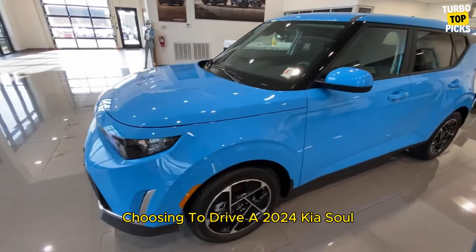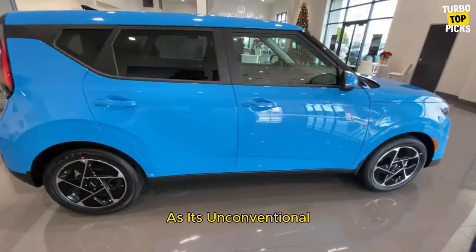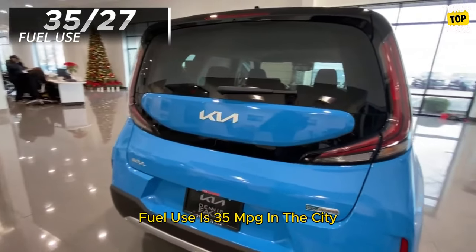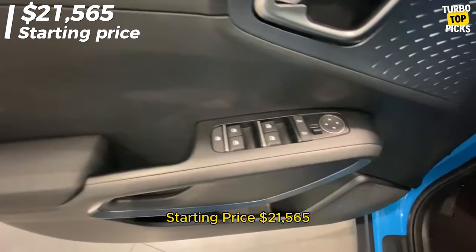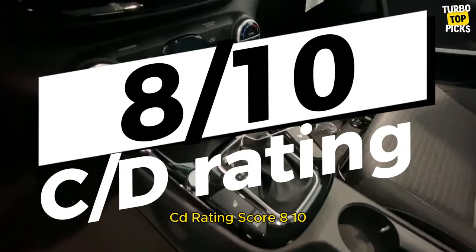Kia Soul: Choosing to drive a 2024 Kia Soul says a lot about a person, as its unconventional, stylized toaster design imbues it with a certain whimsy. Fuel use is 35 mpg in the city and 27 mpg on the highway. Starting price: $21,565. C/D score: 8/10.